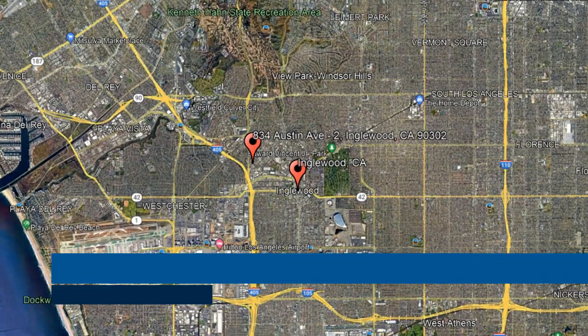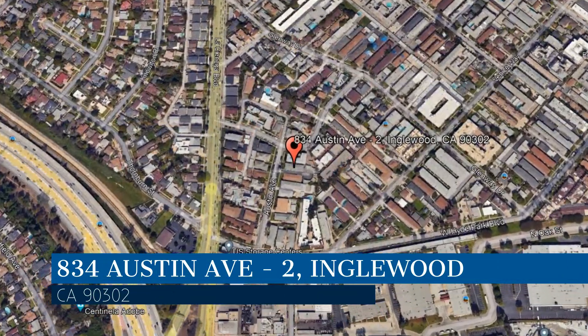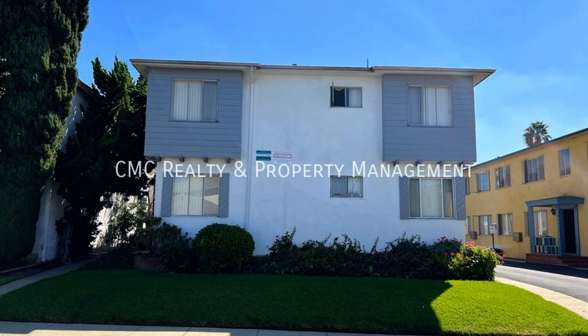Check out this available property. This property is located at the address on your screen, and this video is brought to you by CMC Realty and Property Management, a leader in Inglewood property management.